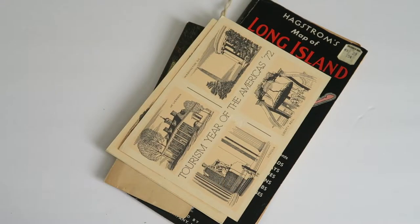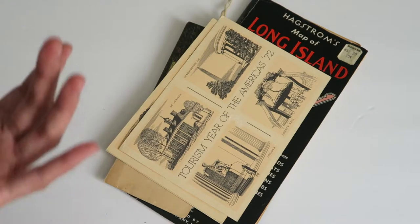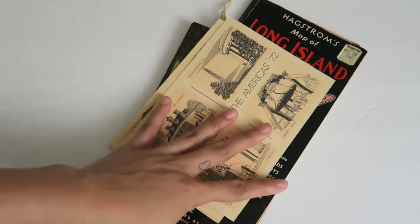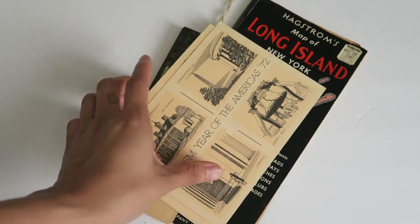Hello my darlings and welcome back to my channel. Today I'm back with another segment of sharing my vintage slash antique ephemera collection with you guys. I've picked out another few goodies, so let's get started.